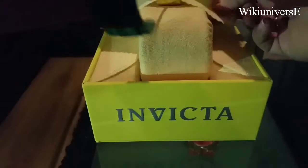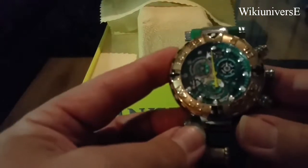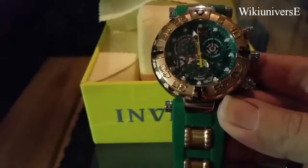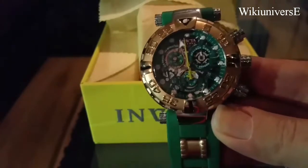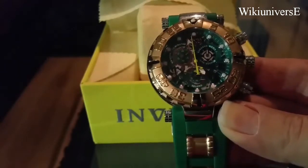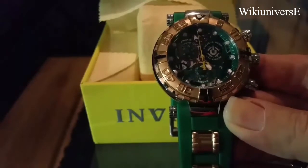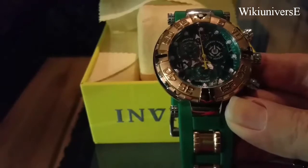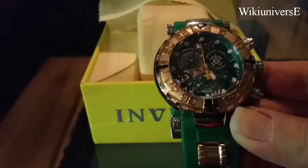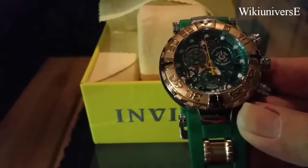They do have Swiss-made watches, although most of them are Japan movements. This is a very sophisticated man's watch. For the people who don't know, Invicta originated from Switzerland, later on bought by a United States family, with the headquarters right now in Florida.